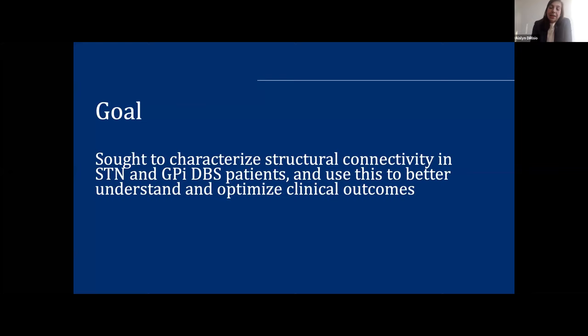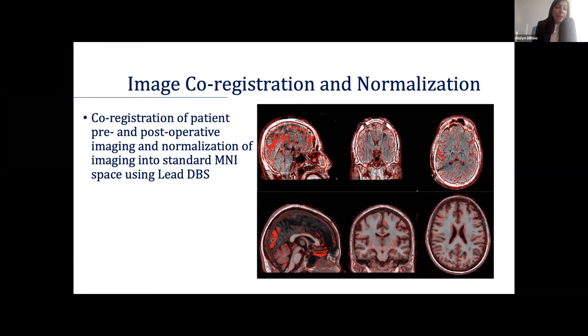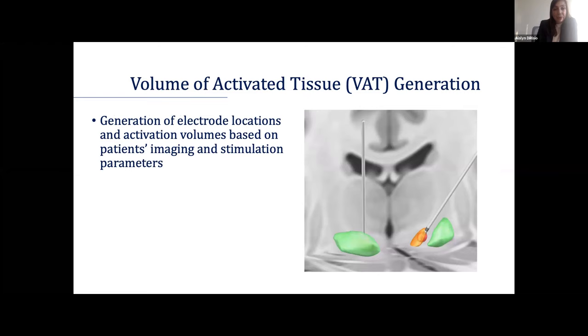Many studies in the literature have either used normative connectome data or have not correlated connectivity with clinical outcomes. We're hoping to improve understanding of how these targets are connected to various circuits to long-term use this to improve targeting. We used pre- and post-operative imaging from patients, co-registered in Lead DBS — a MATLAB toolbox — and then normalized the images into MNI space, which is standard space, important for comparing tractography between patients and between sites.